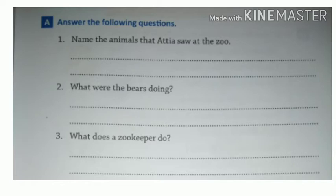Number 2: what were the bears doing? You have to write what the bears were doing. And question number 3 is: what does a zookeeper do?